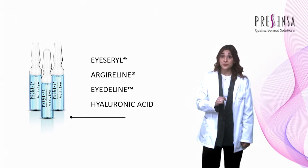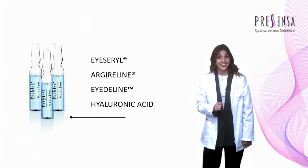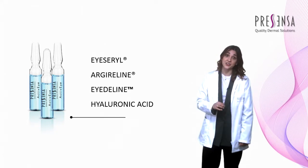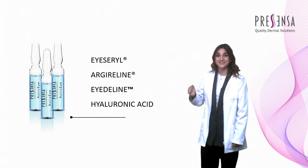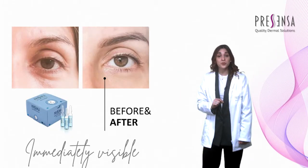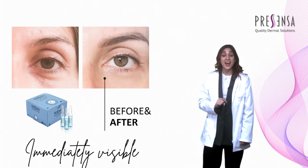Argyroline to reduce expression lines. Eidoline to combat the signs of fatigue, and low molecular weight hyaluronic acid to hydrate from the inside. Achieve a general improvement of the eye contour with ActiveEyes.